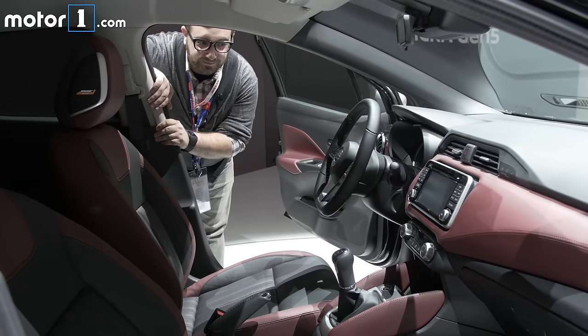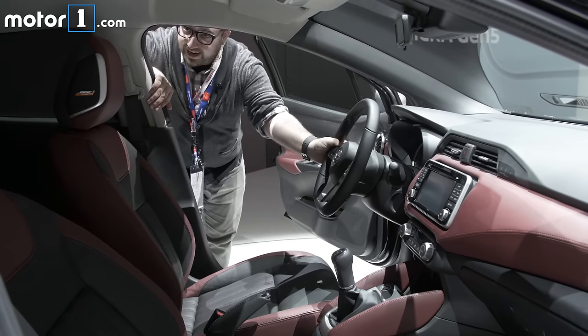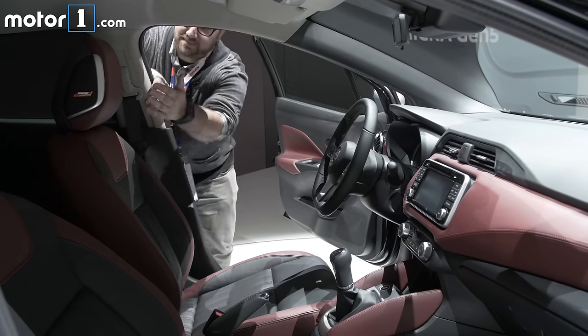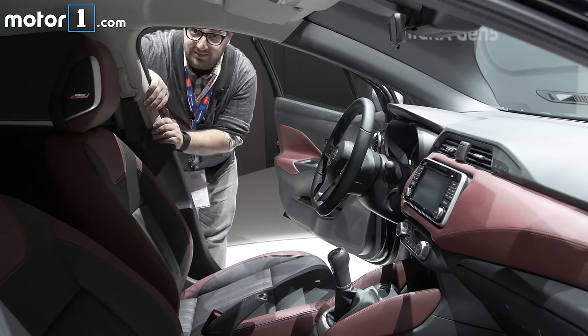The inside is about what you expect for a small car, except the materials actually feel pretty great and there's a new Bose personal surround system that features speakers on the side of the headrests.